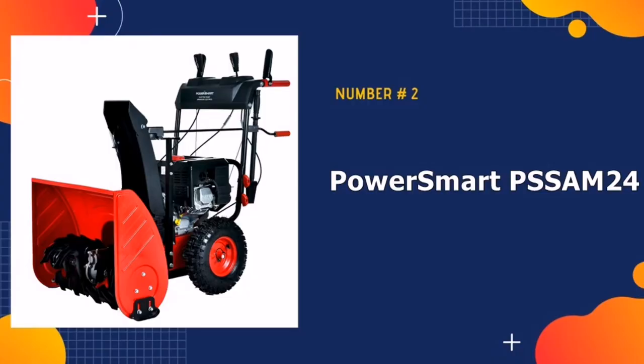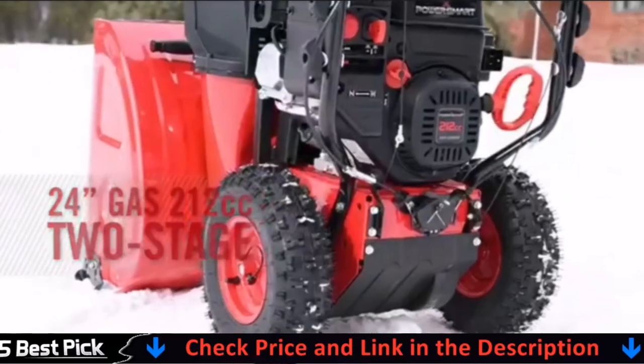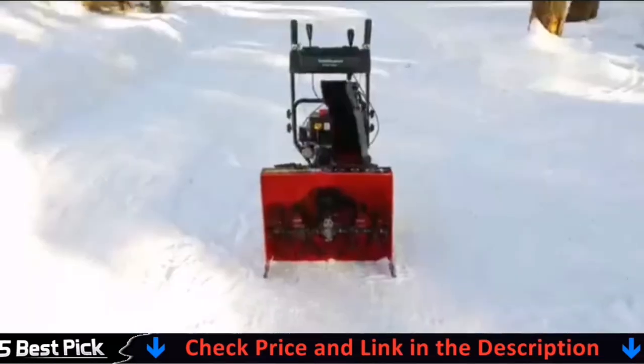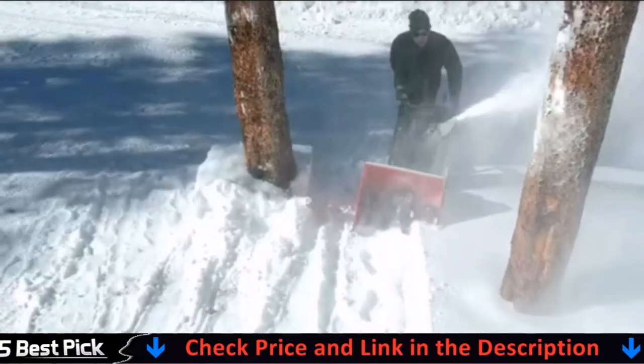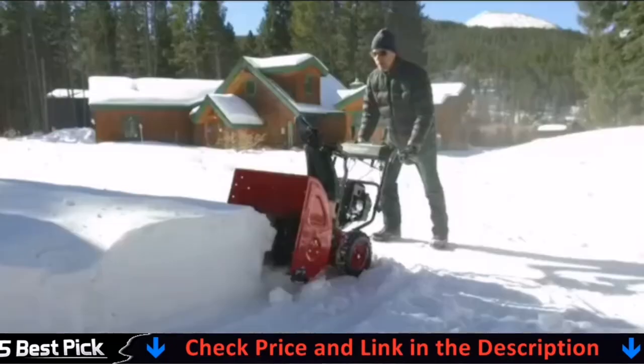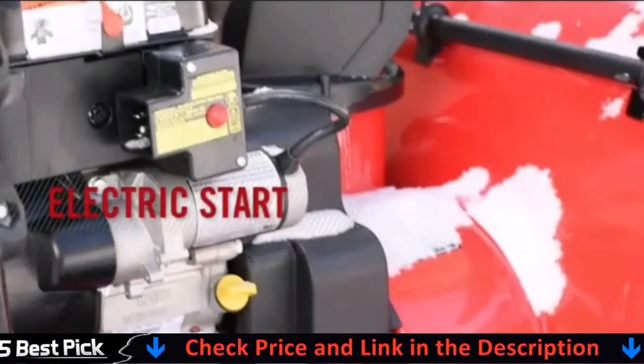Our second best snow blower is Power Smart Sum 24 Snow Blower. This model is incredibly affordable for a two-stage snow blower. Regardless of power, the Sum 24 is a solid option for large areas with heavy snowfall. This blower can clear a 24-inch path of up to 20-inch deep snow in a single pass. Powerful auger cuts through tough snow and diverts it away from the chute to prevent clogging.